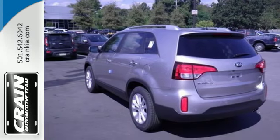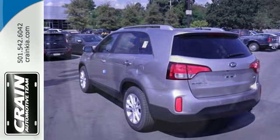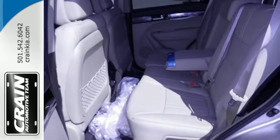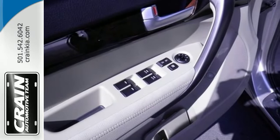It makes every trip a safe one, with unexpected features like heated mirrors, hill assist control, stability and traction control, and innovative front active headrests.